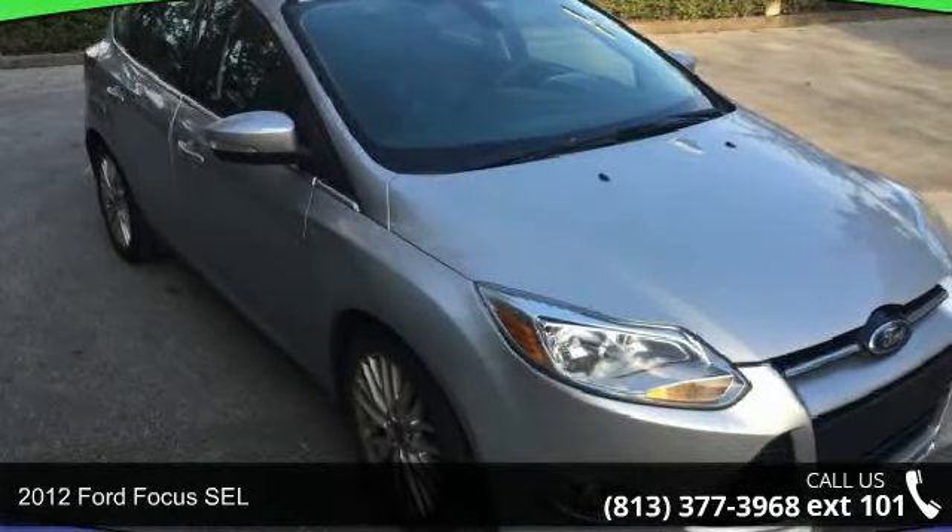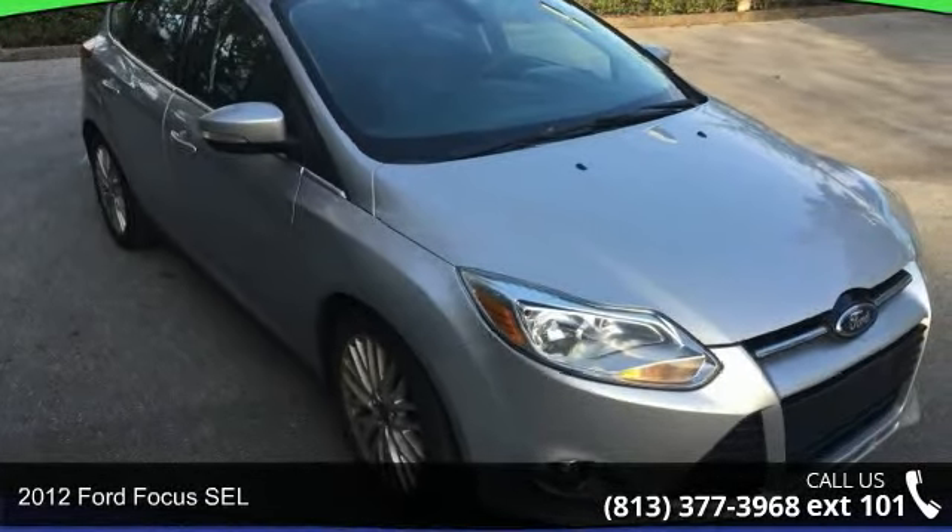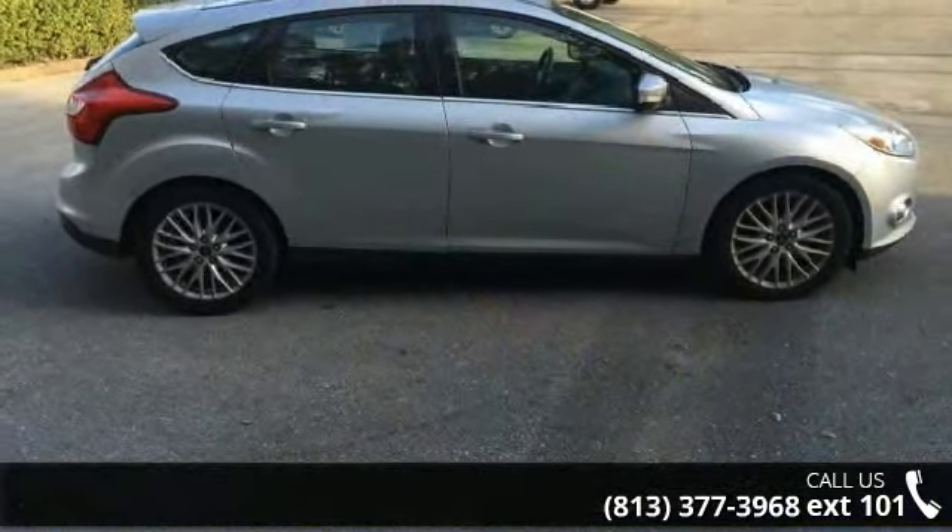Presenting the 2012 Ford Focus SEL. If you are looking for an automobile with great features, look no further.